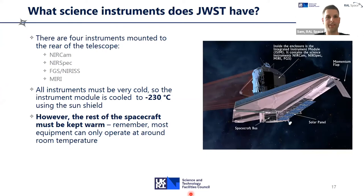There are four instruments mounted to the rear of the telescope in an instrument module at the back of the mirror: NIRCam, NIRSpec, FGS — the Fine Guidance System — and MIRI, the Mid-Infrared Instrument. NIRCam, NIRSpec, and FGS are all optimized for the near-infrared. MIRI is optimized for the mid-infrared. These are different regimes of infrared light, each corresponding to a different area of scientific interest.